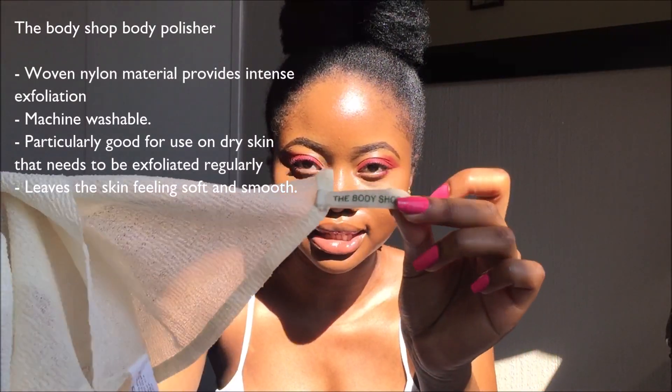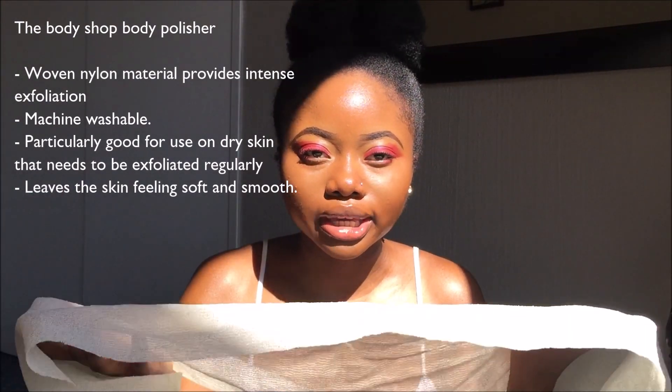Exfoliating gloves — never heard of her. Body brush — never heard of her. I know on Instagram I used to swear by exfoliating gloves, but then since I met this girl, oh child, she's an icon, she's a legend, and she is the moment. This is the Body Shop body polisher — it's basically like a long exfoliating rag thing. It gives you a good scrub, it leaves you clean as hell, and it's actually super cheap, like 70 bucks at the Body Shop.